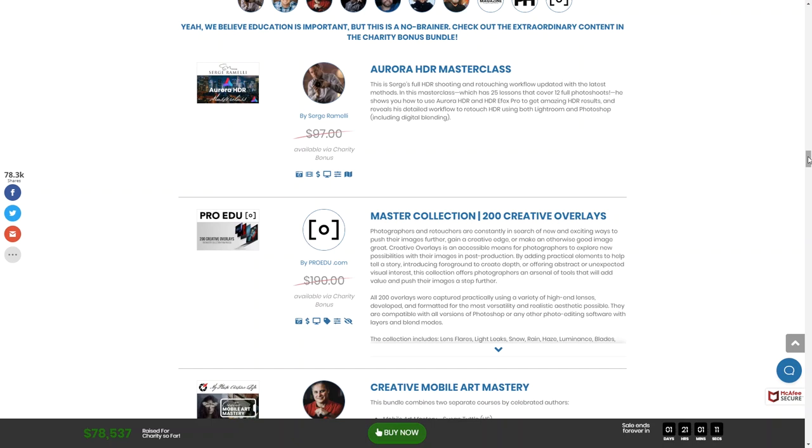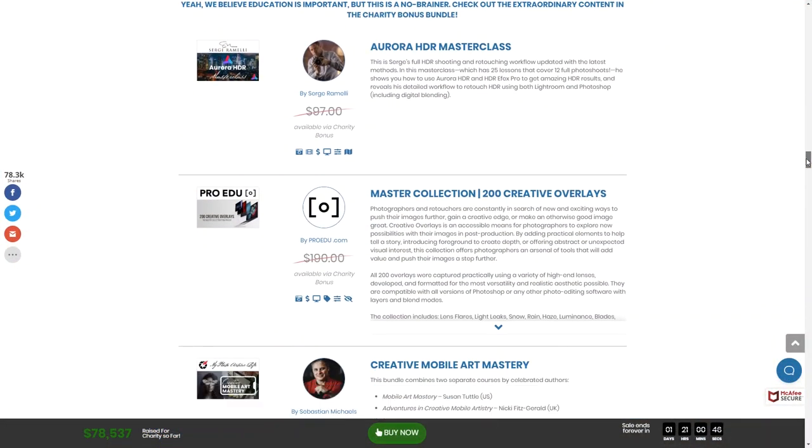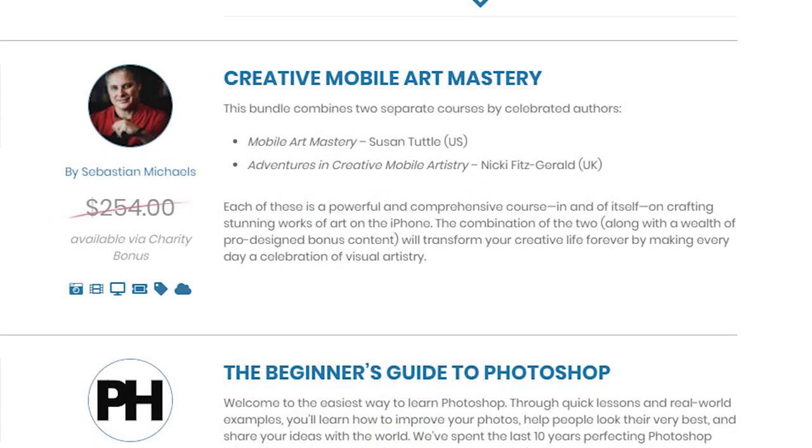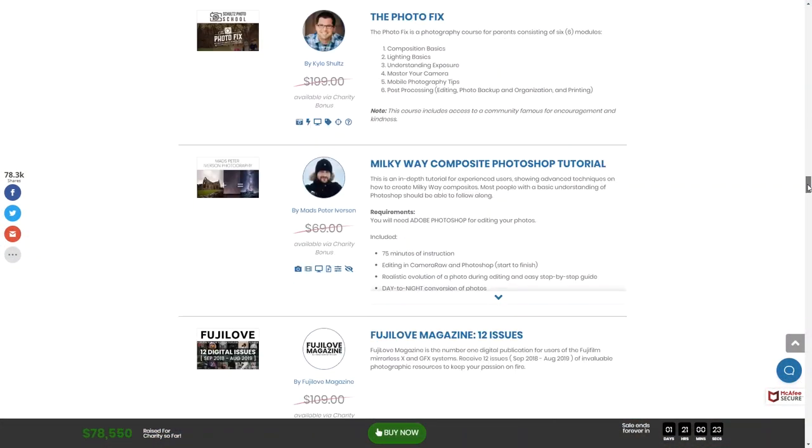Out of that charity bonus package, there's an Aurora HDR masterclass so you can learn more about how to use Aurora — Serge is teaching that one, and you met him at Photoshop World. There's also the mobile art: mastering your smartphone photos, which would be great for someone with a brand new Apple iPhone 11. And there's a Milky Way photography course — there are actually two different ones of those.